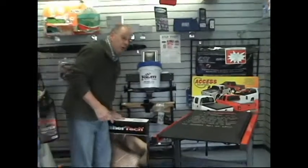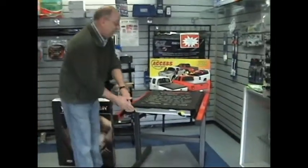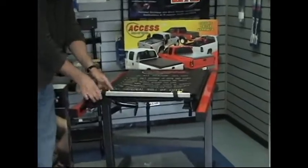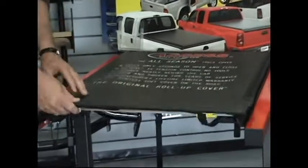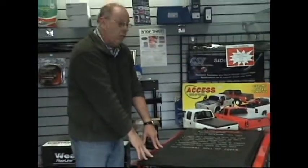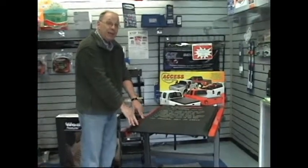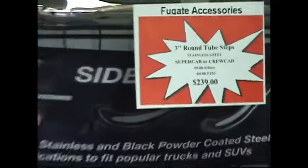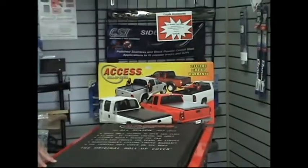Next, I want to show you our Access Cover tonneau cover. This tonneau cover is a vinyl cover — it rolls up, protects your cargo, snaps down, sides seal, all virtually waterproof. Really good product. These run $389.95 and fit Super Duty and F-150 — doesn't matter if it's a short box or long box. We've got them in stock, so come down and see us.